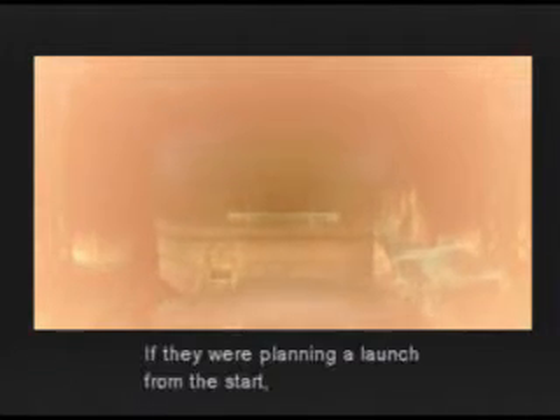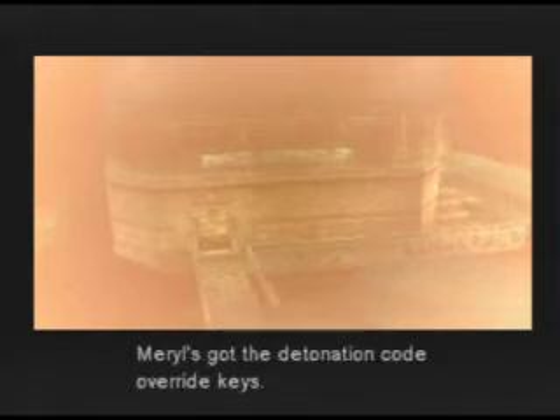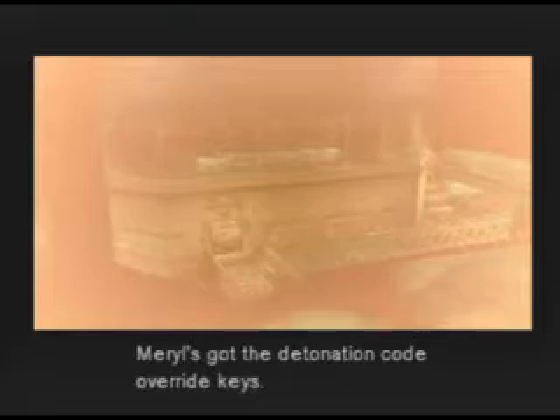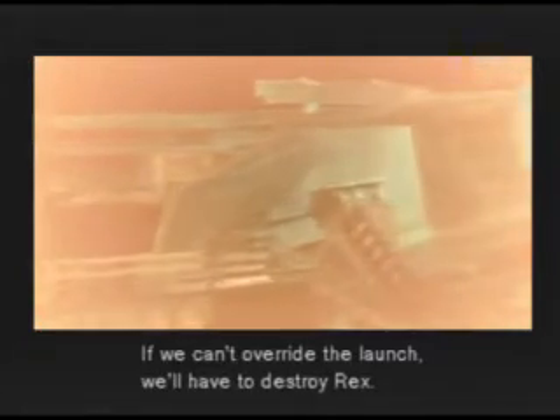You'd better hurry. If they were planning a launch from the start, then their ballistic program is probably finished. And since they haven't called for me in a few hours, they must not need me — in other words, they must be ready to launch. Meryl's got the detonation code override keys. We'll link up with her. If we can't override the launch, we'll have to destroy Rex.